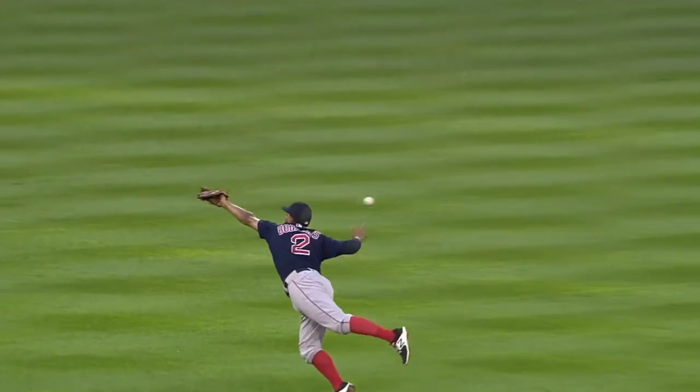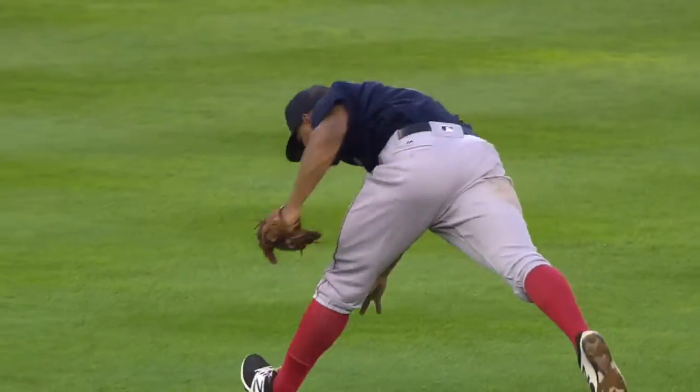Yeah, and he'd seen the breaking ball, the fastball, and then they tried to trick him with the changeup.